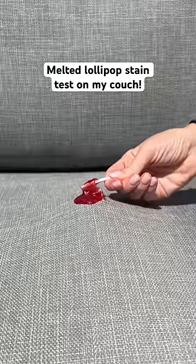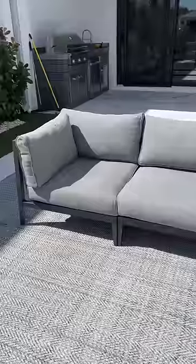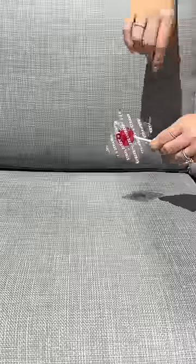Today, I want to see if a melted vitamin lollipop can stain my stain-proof couch. My toddler is obsessed with these new Beekeepers Naturals vitamin lollipops, so I figured it would be best to see if they can ruin my couch just in case.